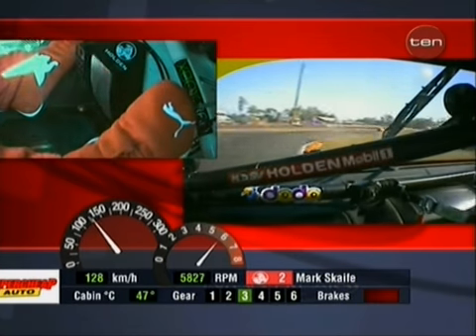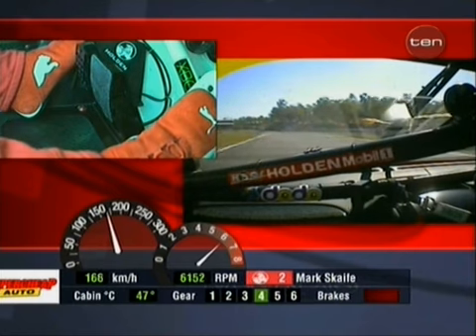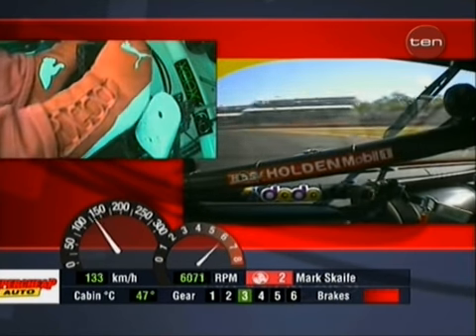Little brake to return downforce to the nose at Turn Six. 150 k's here. Back up to 190 kilometres an hour at Turn Eight, back to third gear.